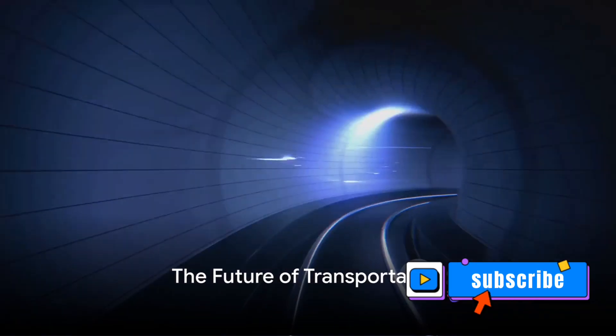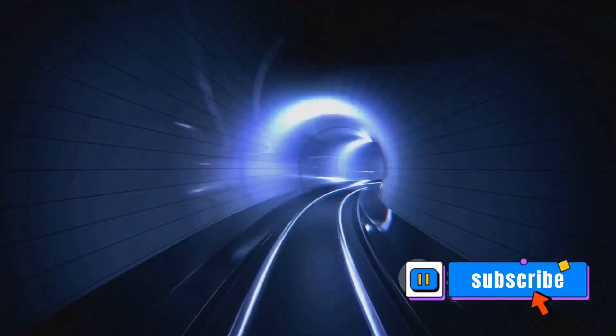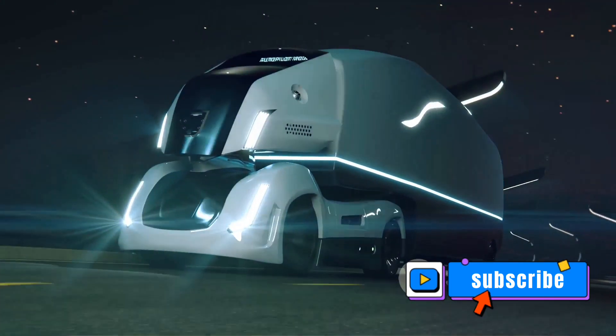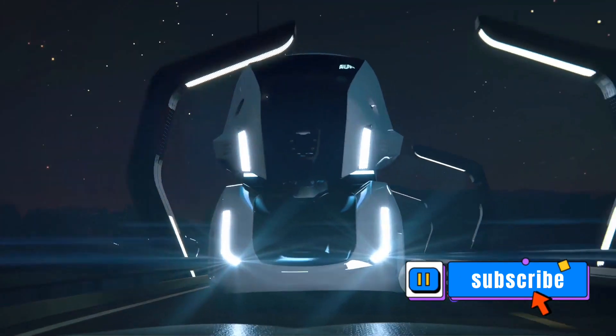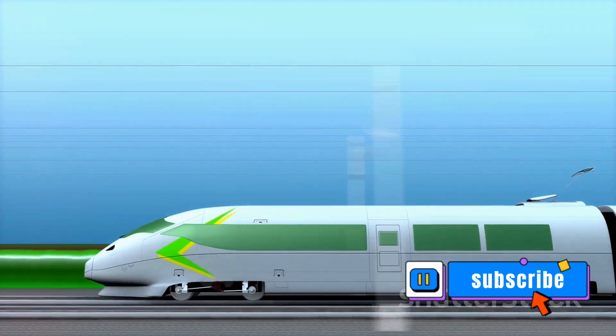Ever pondered what the future of transportation might look like? Will we be zipping around in flying cars or teleporting in the blink of an eye? As we look at the current trends in transportation technology, it's clear that we're on the cusp of some serious innovation. From electric vehicles to autonomous driving, the landscape is shifting dramatically. But there's one concept that stands out from the rest: the Hyperloop.